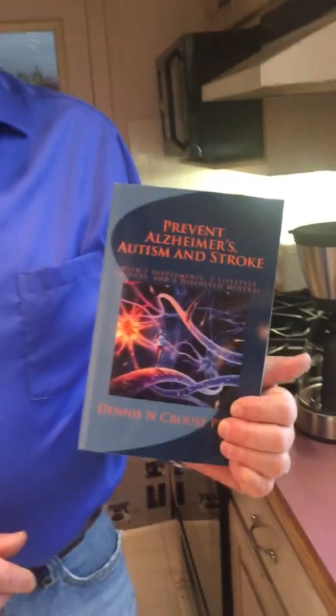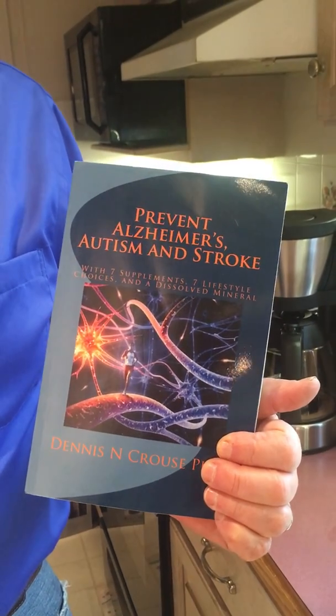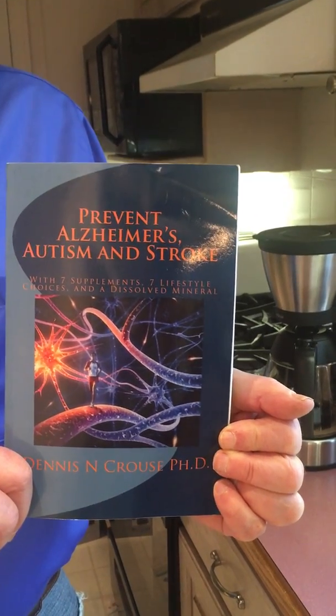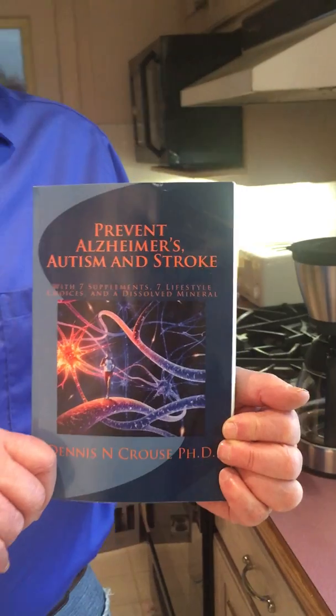I've put this information in a book about other sources of aluminum — including baking powder and other items — and how to make an affordable artificial Fiji water substitute. The book is called 'Prevent Alzheimer's, Autism and Stroke' and is available on Amazon. I also have a blog with up-to-date information on coffee makers I've been testing. Thank you very much for listening.